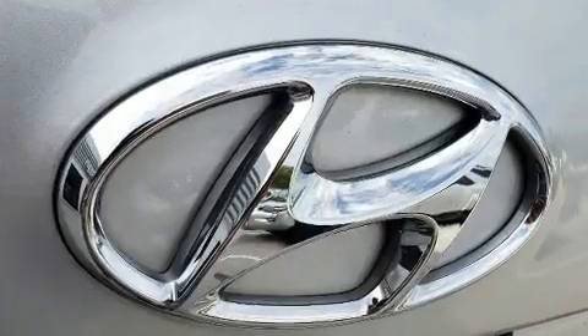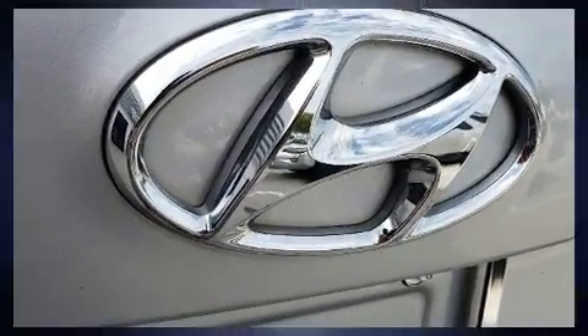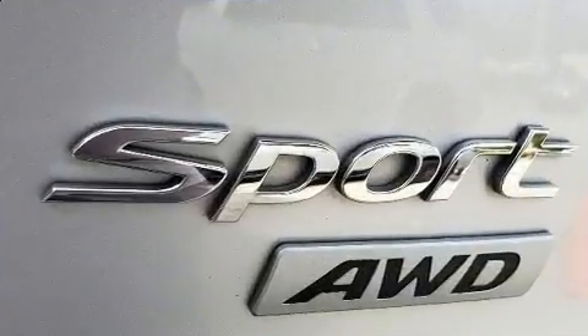Hyundai also prioritized safety and security by including dual front impact airbags, head curtain airbags, traction control, brake assist, a panic alarm, and four-wheel disc brakes with ABS.